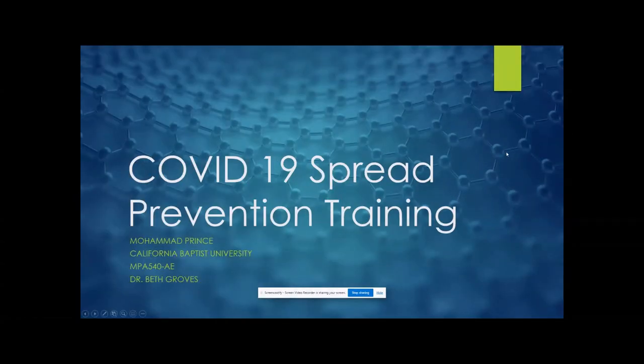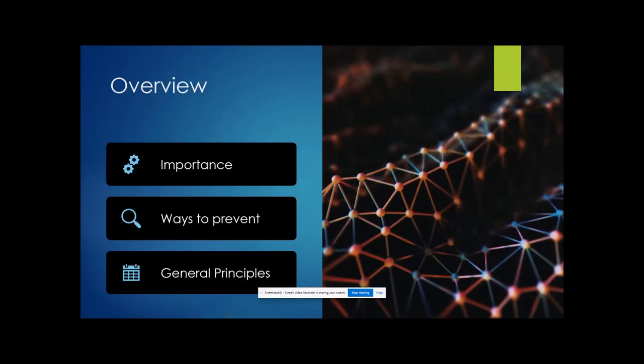This is the COVID-19 spread prevention training in the workplace. What's going to be learned in this video is how to stop the spread of COVID-19 while you're at work and also in your personal life. I'm going to go over the importance of spread prevention training, the ways to prevent contracting COVID-19, and some general principles of learning.